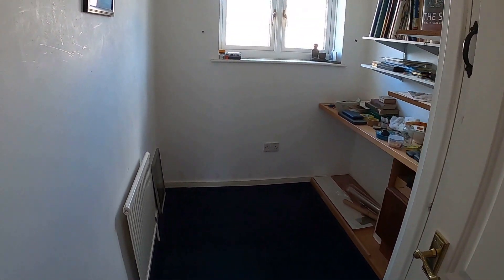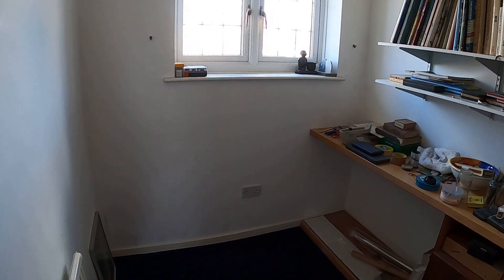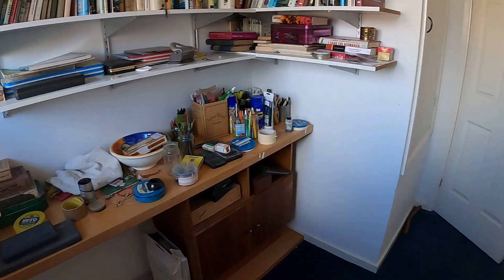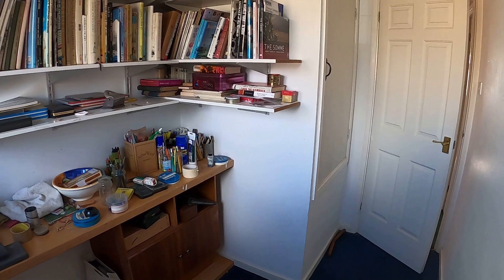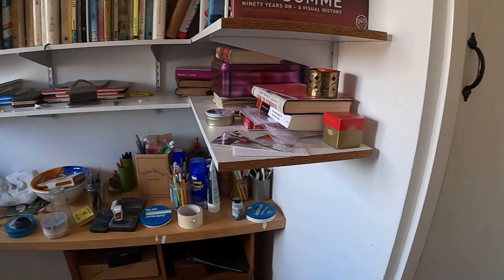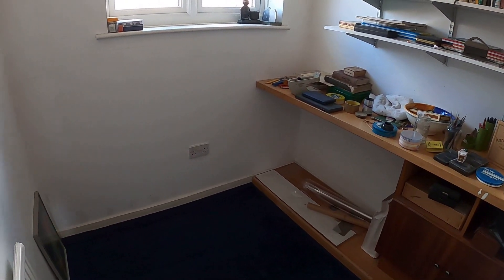Last but not least, here we are in bedroom four, which makes for a really nice little study or a single bedroom — whatever you'd like to use this space for. It's a nice-sized room, gives you plenty of workable space. Next, we'll go and take a look at the rear garden.